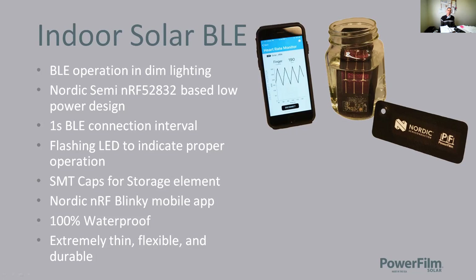Here's a quick run through of an indoor solar BLE demonstration kit we offer. It shows the system can be used in dim indoor lighting with a consistent BLE connection at a one-second connection interval. You can flash an LED to show operation and connect to your smartphone. This particular kit is battery-less — it uses only surface mount capacitors for the storage element. It's 100% waterproof, as shown in the jar of water, and is an extremely flexible, durable, integrated package.